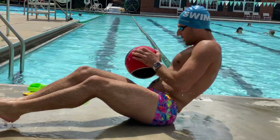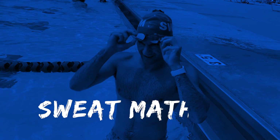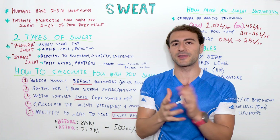Anywhere from 2 to 6% of your body weight can be lost during intense physical activity. And if you want to calculate how much you sweat — your sweat rate — it's really just five simple steps. Here's how you do it.